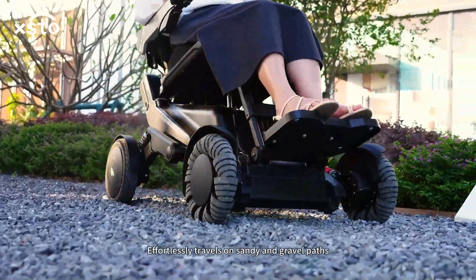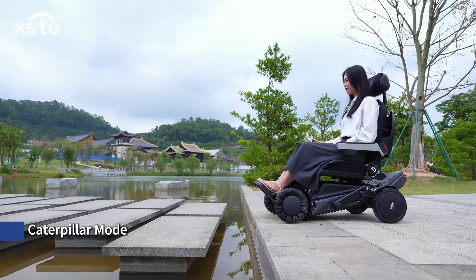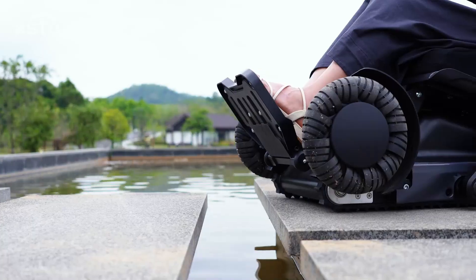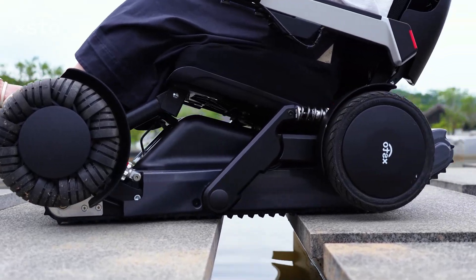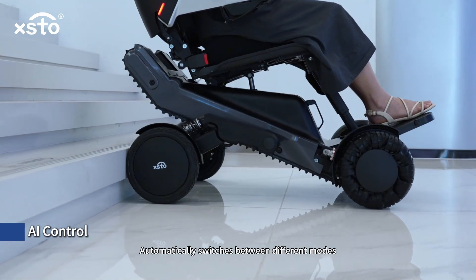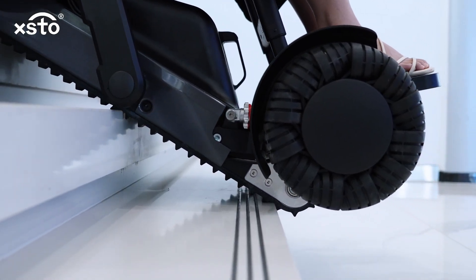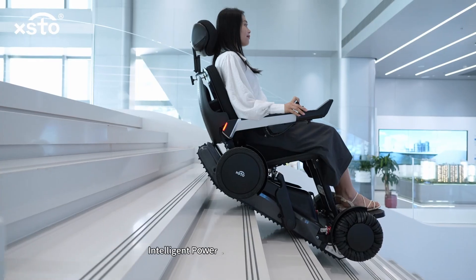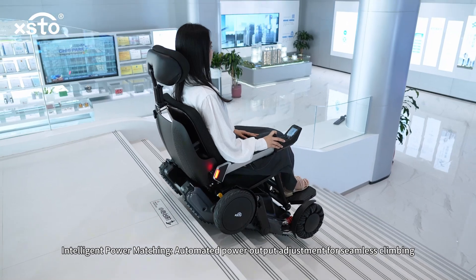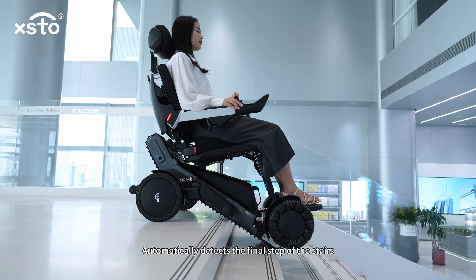Effortlessly travels on sandy and gravel paths. In caterpillar mode, it stably crosses wide ditches. AI control automatically switches between different modes with intelligent power matching — automated power output adjustment for seamless climbing. The robot automatically detects the final step of the stairs.